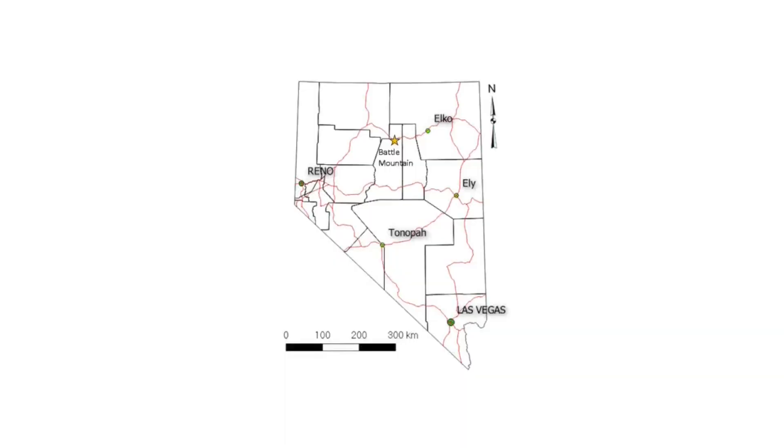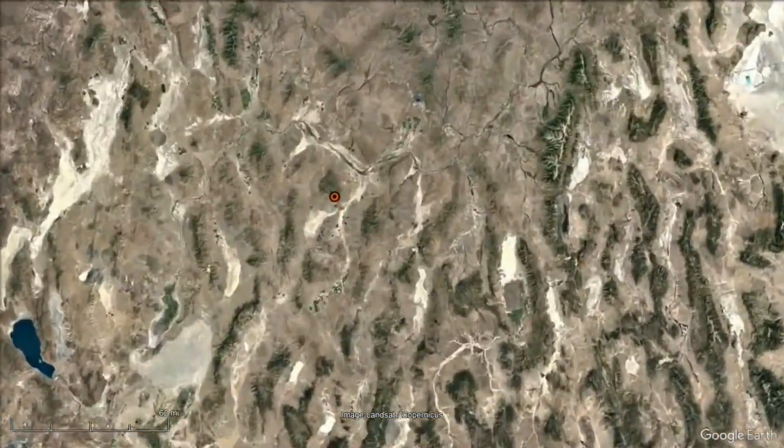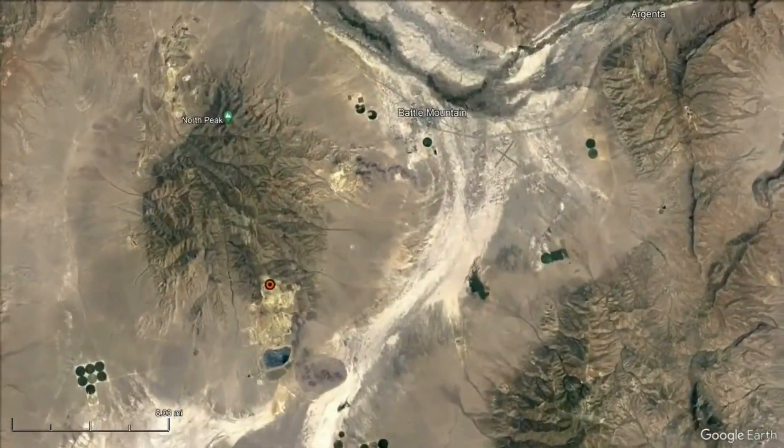So where are we off to today, Dick? We're going to go to the other end of the Battle Mountain-Eureka trend, up to the little town of Battle Mountain, which is in between Winnemucca and Elko, and we're going to talk about the Copper Canyon and Fortitude discoveries in the Battle Mountains, which are southwest of the town of Battle Mountain.